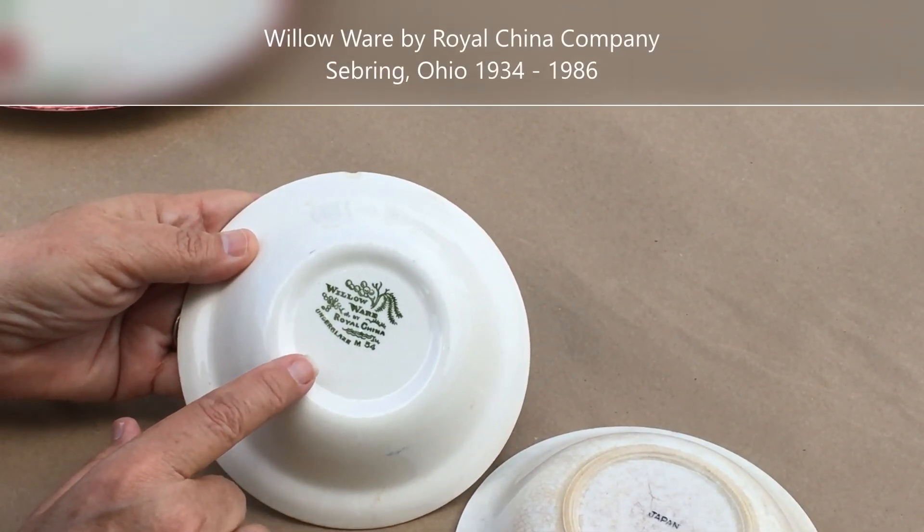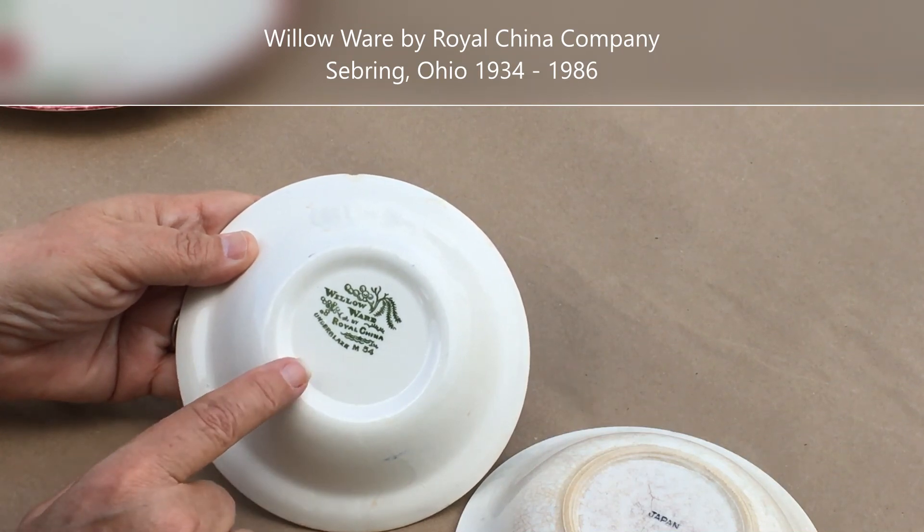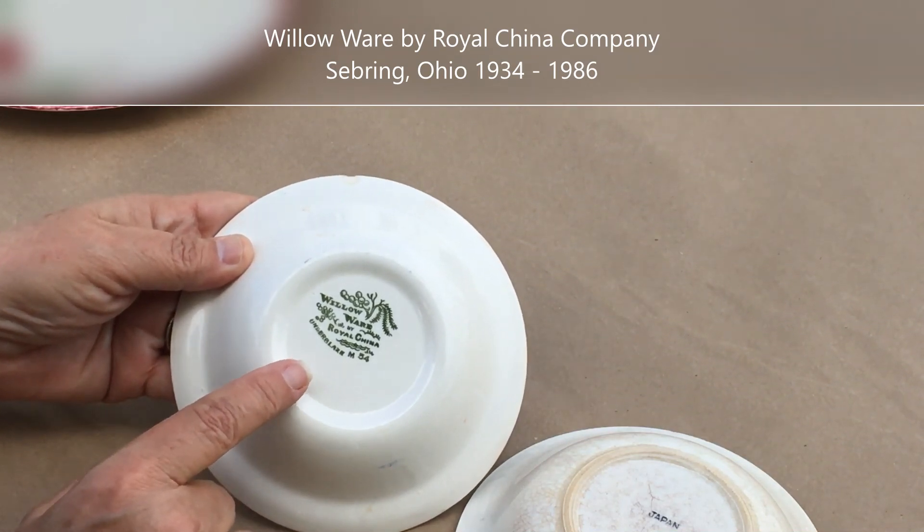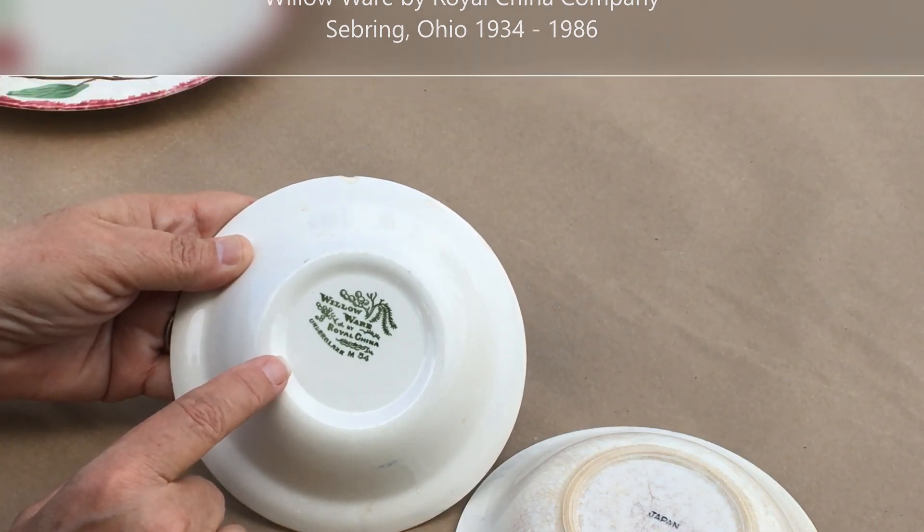The Royal China Company in Sebring, Ohio was in business between 1934 and 1986, something that was very easy to find out just by doing a simple Google search.